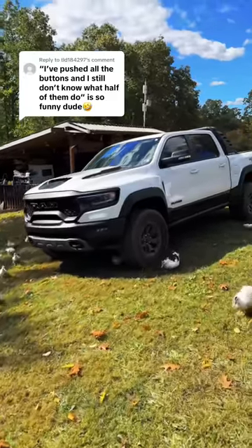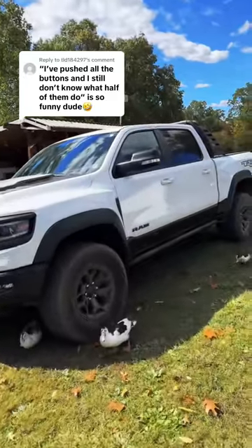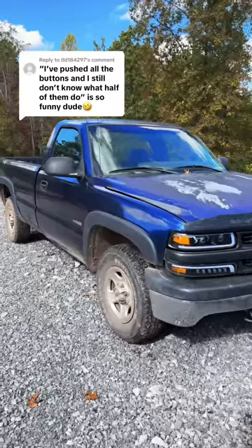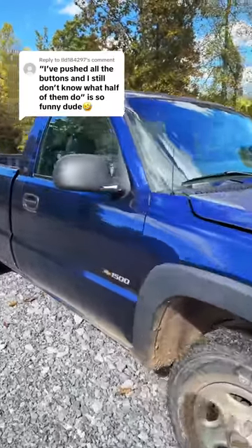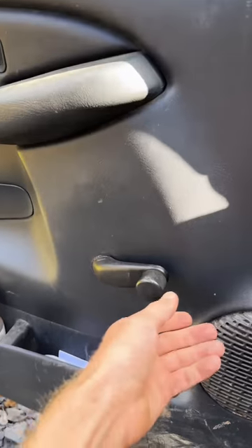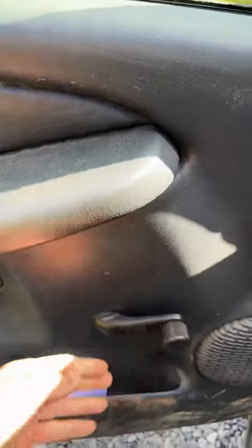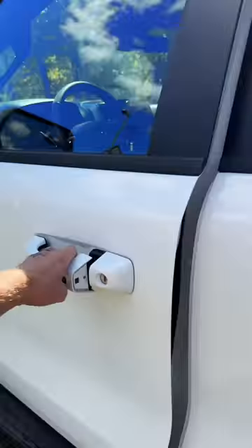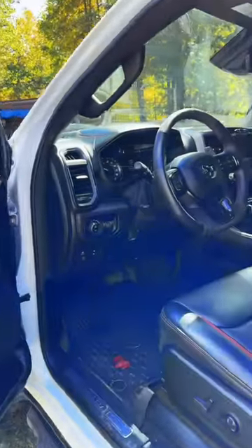That's seriously what happened. I did push a lot of buttons in here and still have no idea what a bunch of them do. Until I got this 21 T-Rex, this '02 Chevy was the newest truck I've ever had. It has a lot of buttons, but they're pretty obvious what they do. It doesn't even have a button to make the window go up and down. My '95 GMC has buttons for the windows though. This truck is just filled with buttons.